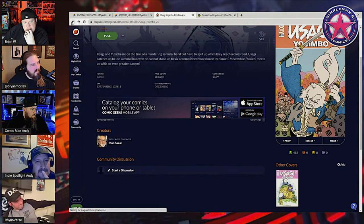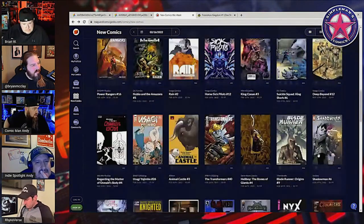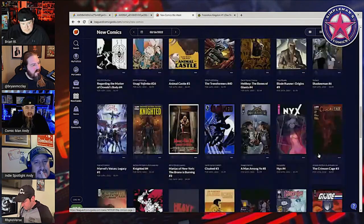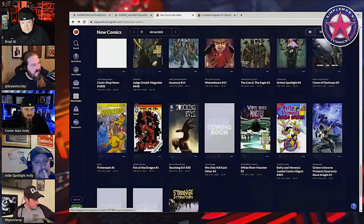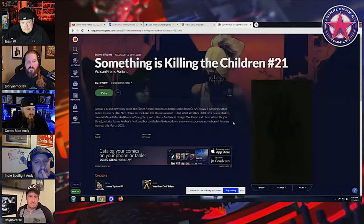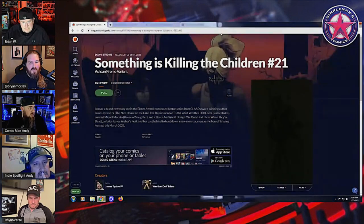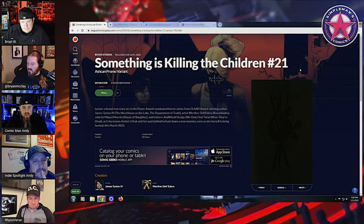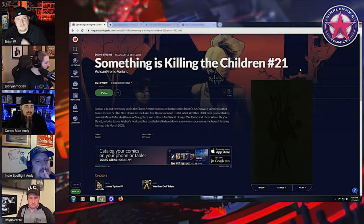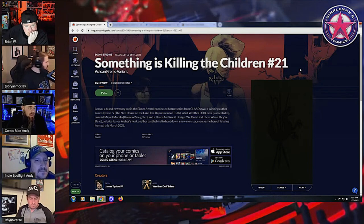What are you getting, McClay? It's not going to show up on there because this is a secret variant dropping tomorrow — Something is Killing the Children number 21 drops a secret ashcan tomorrow, almost a month ahead of the return of issue 21. I didn't hear about this until several hours ago, seeing some websites post news articles earlier today. And in my LCS's pull list email tonight, it is there, ready and available.